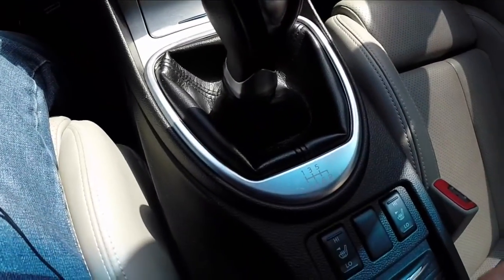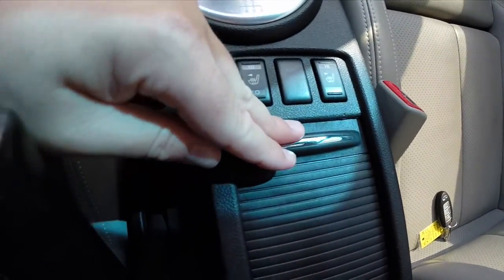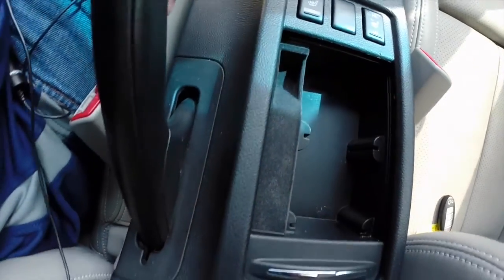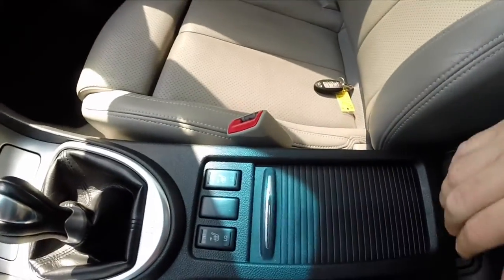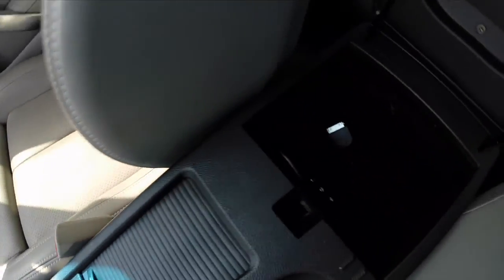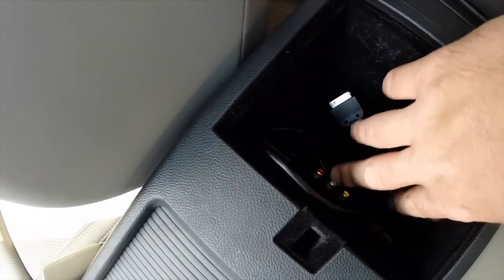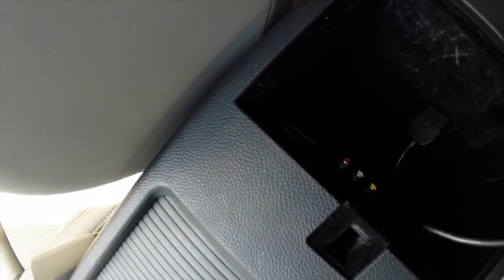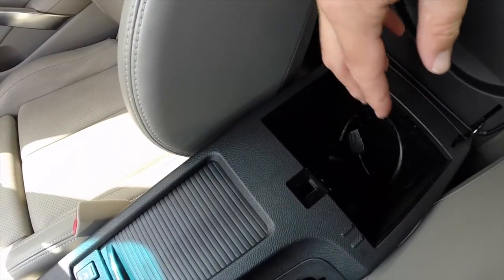6-speed manual transmission. 2-stage heated seats. There's storage in here. In the console you have a charge port, component connectors, and an iPod wire as well.